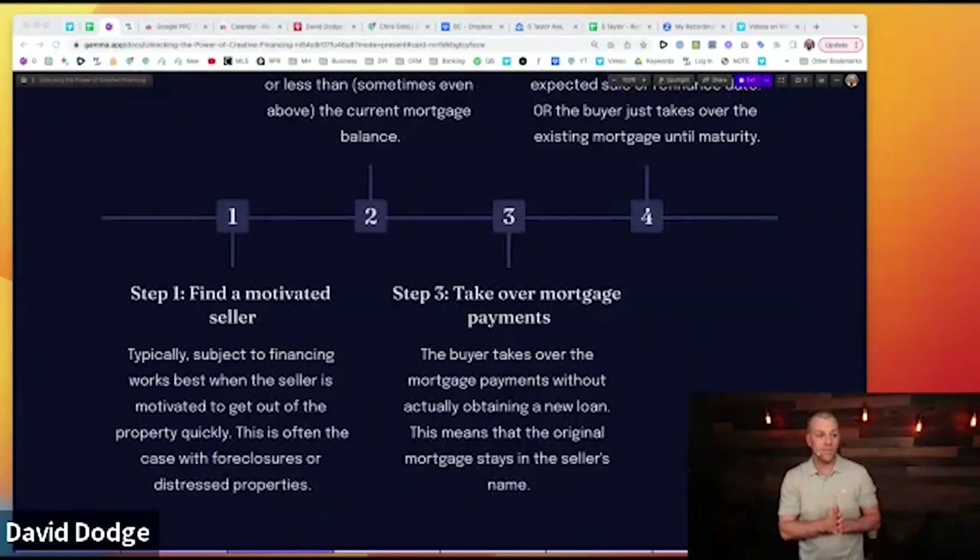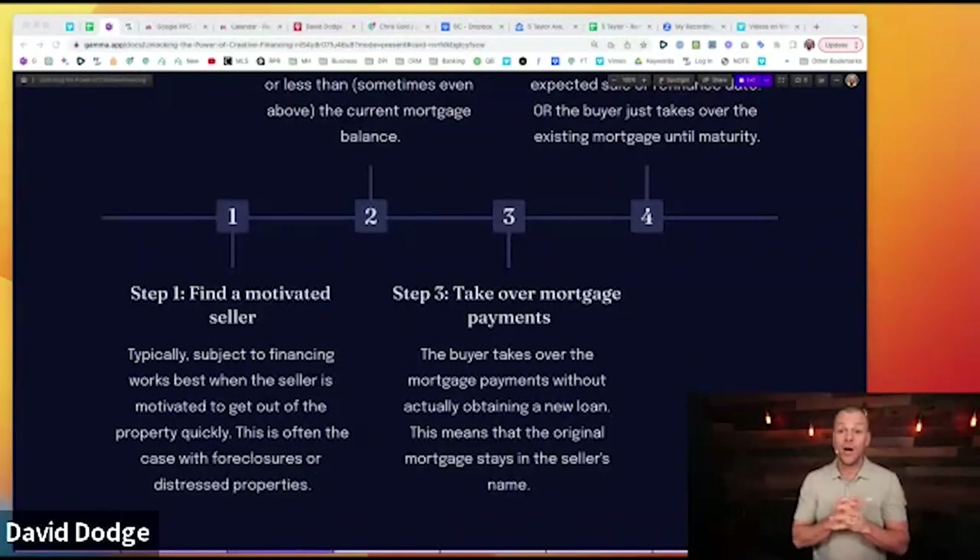Step three: take over those payments. The buyer takes over the mortgage payments without obtaining a new loan. The original mortgage stays in place; the deed transfers to you or your LLC or trust. You are the new owner, but the mortgage is in their name. You should have a high level of integrity and do everything in your power to make those payments — you're essentially joint venturing with them, and you don't want to screw them over with their credit.